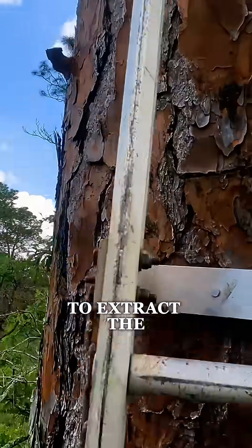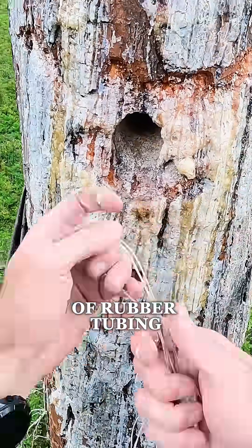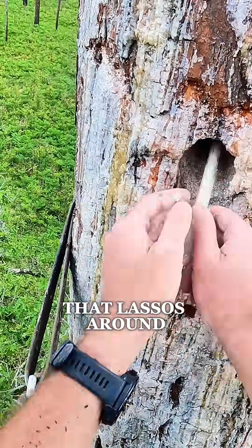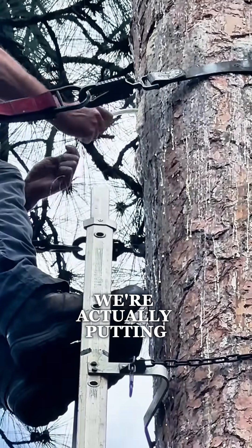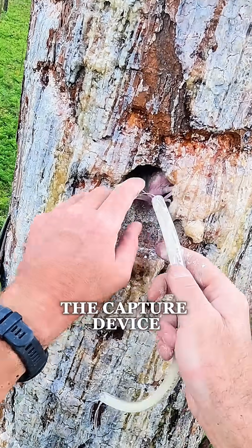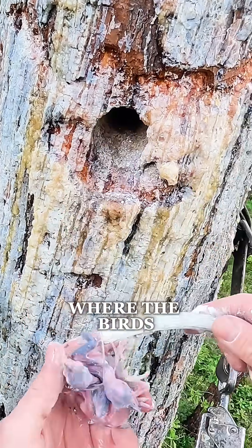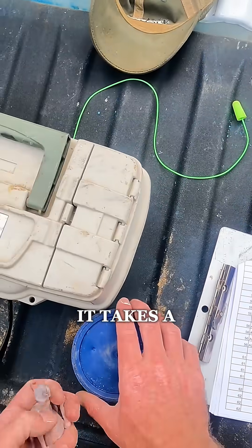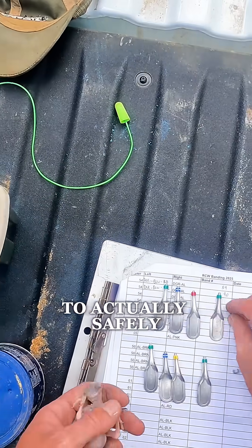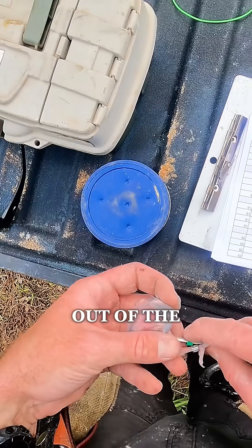To extract the chicks, we use a specialized device made of rubber tubing that lassos around the body of the chick. We're actually putting the capture device in the cavity blind — we can't see where the birds are, so you really just have to feel around. It takes a lot of touch to be able to safely catch these birds and pull them out of the cavity.